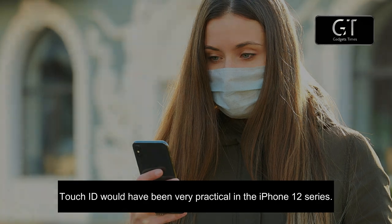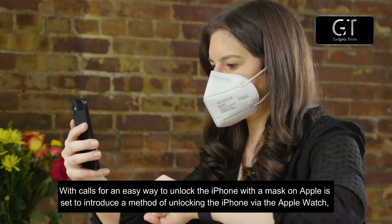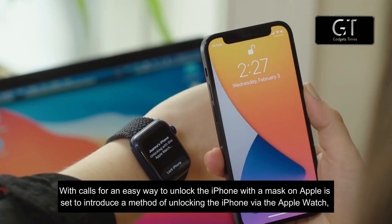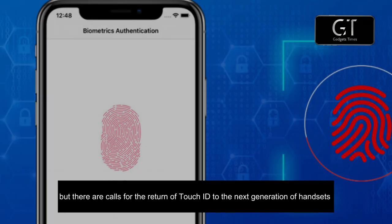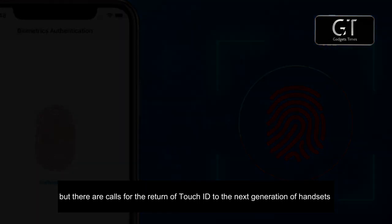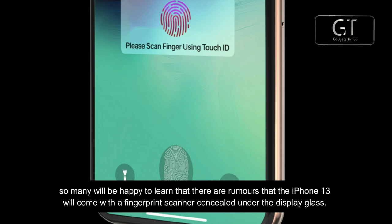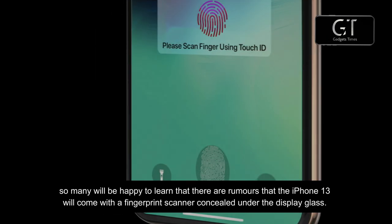Touch ID would have been very practical in the iPhone 12 series given the need to frequently type in a PIN while masked. Apple is set to introduce a method of unlocking the iPhone via the Apple Watch, but there are calls for the return of Touch ID to the next generation of handsets. Many will be happy to learn that rumors suggest the iPhone 13 will come with a fingerprint scanner concealed under the display glass.